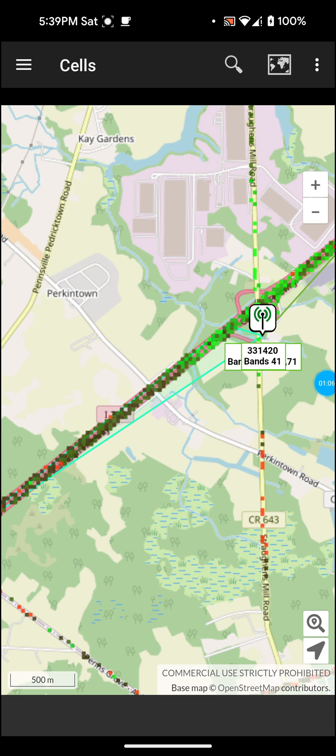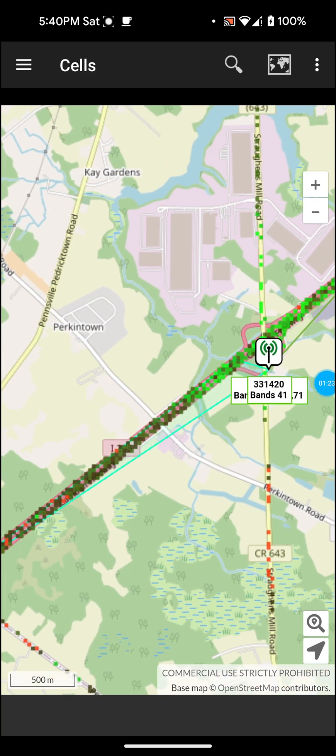As you can see here, I'm in Pedricktown, New Jersey on Perkintown Road. I have it mapped out here and it shows me where the tower is. I'm not going to say what house, zip code, or anything like that — just that I'm in Perkintown, New Jersey.